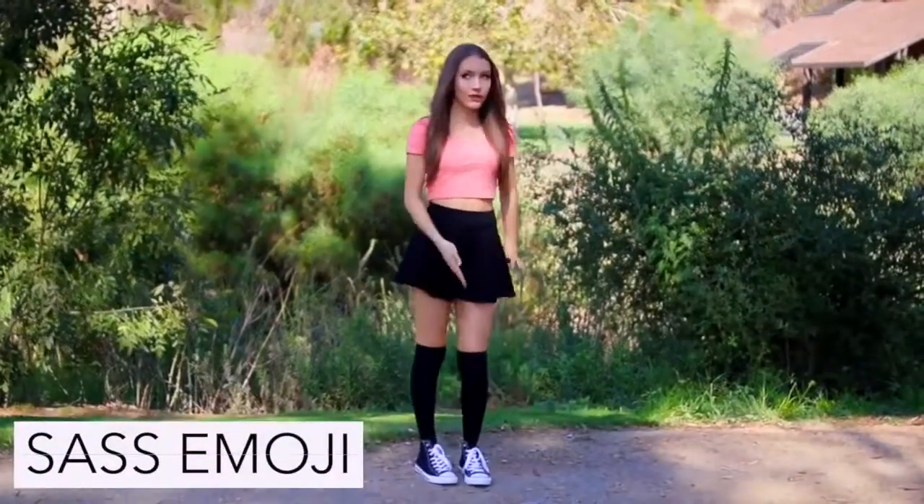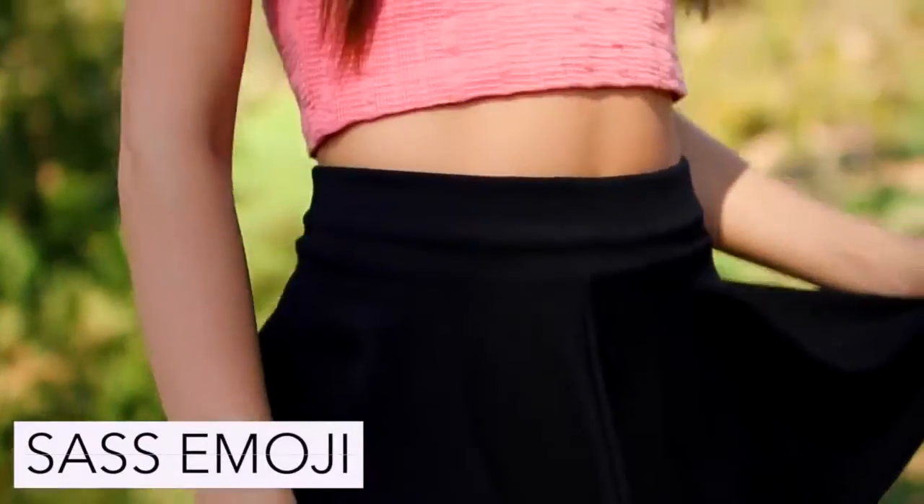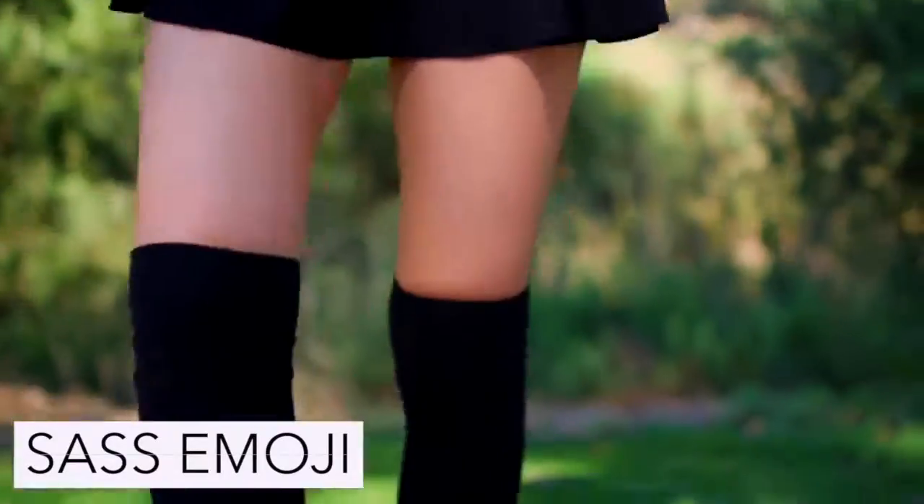To be the sass emoji you can wear any bottoms that you want to wear along with a hot pink top and just walk around being your sassy self.